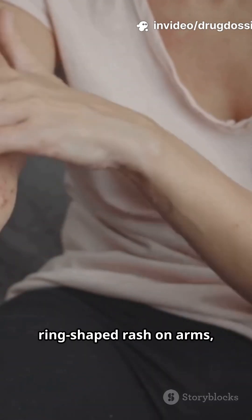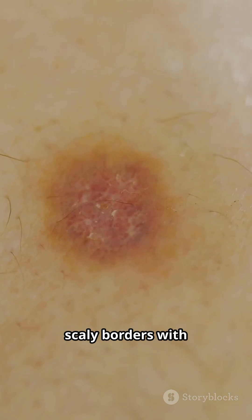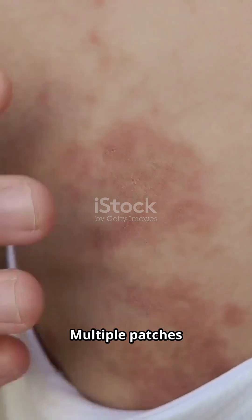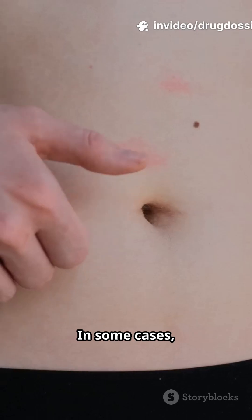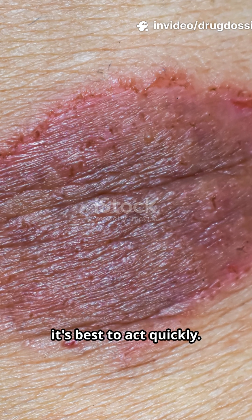Here are the main signs to watch for. Itchy, red, ring-shaped rash on arms, legs, trunk, or face. Raised, scaly borders with a clearer center. Multiple patches that may spread if untreated. In some cases, blisters or oozing areas. If you notice these, it's best to act quickly.